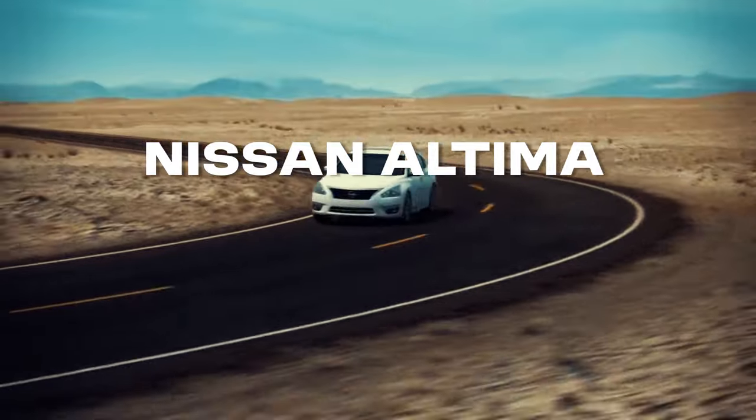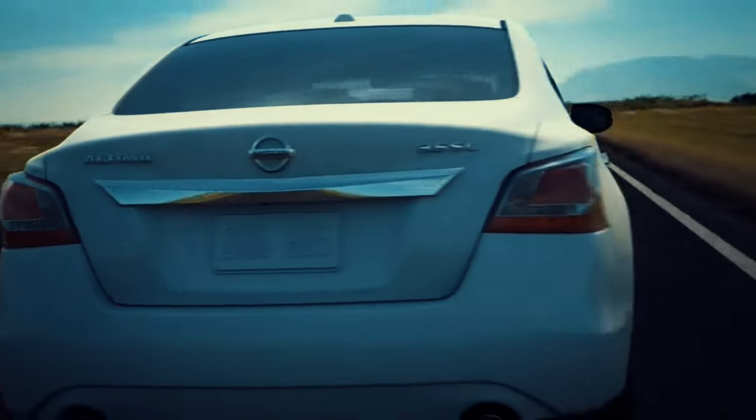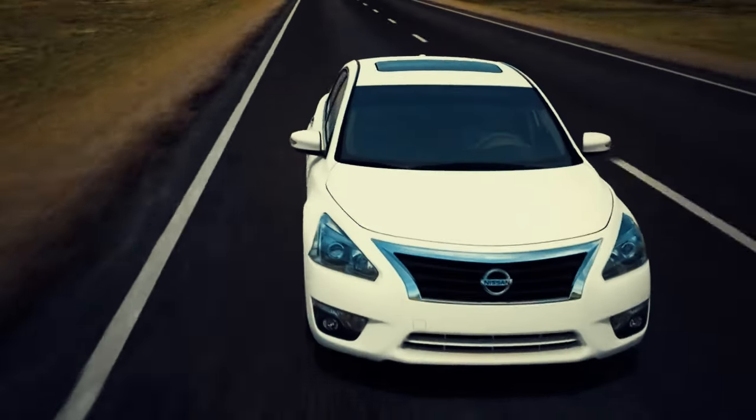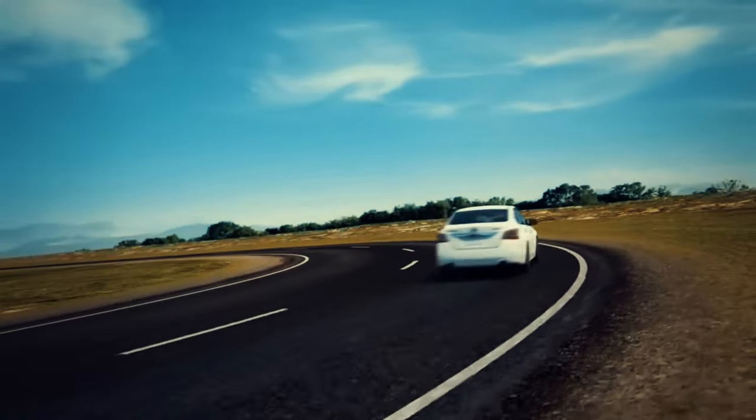Next, we have the Nissan Altima, another key player in Nissan's lineup. The Altima, known for its comfortable ride and advanced features, has been a strong competitor in the midsize sedan market.